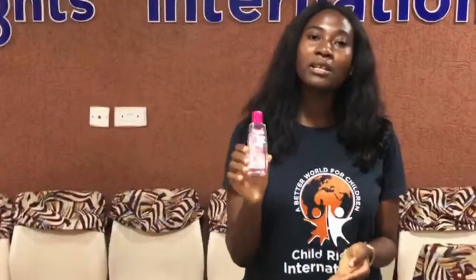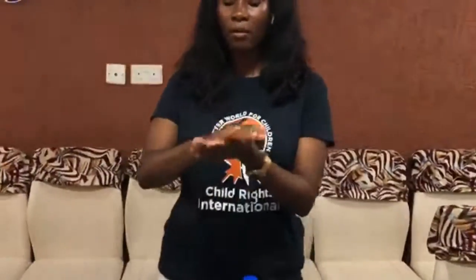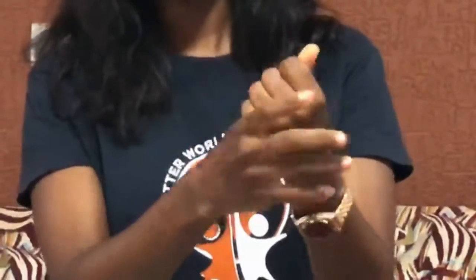To prevent that from happening, you need a hand sanitizer that has an alcohol percentage of at least 60%. When you take your bottle of hand sanitizer, put a few drops into your palm and rub it all over — the surface of your palm, the back of your palm, in between your fingers, the tips of your fingers, and your thumb.